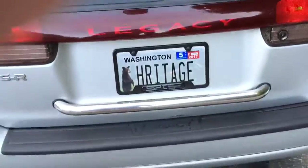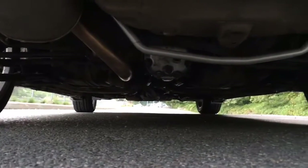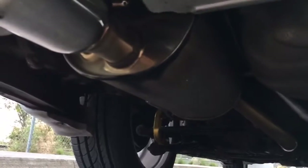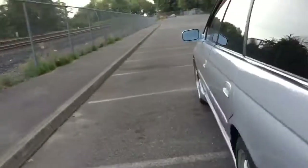Underneath the car, there are a bunch of new suspension goodies. It has a Whiteline 22-millimeter adjustable rear sway bar, Legacy-specific, Whiteline alloy rear end links, and some rear differential bushings to stiffen the car up a little — those are made by Car Boy.